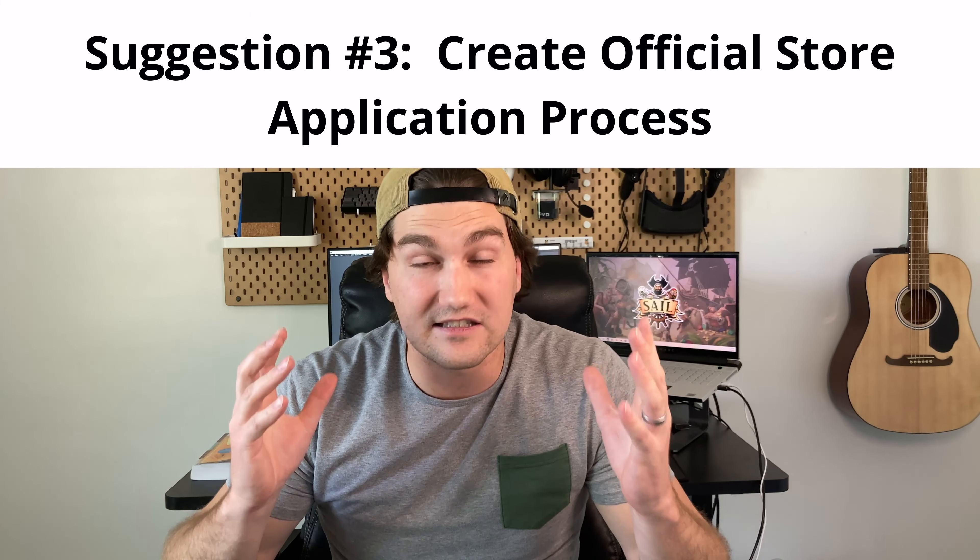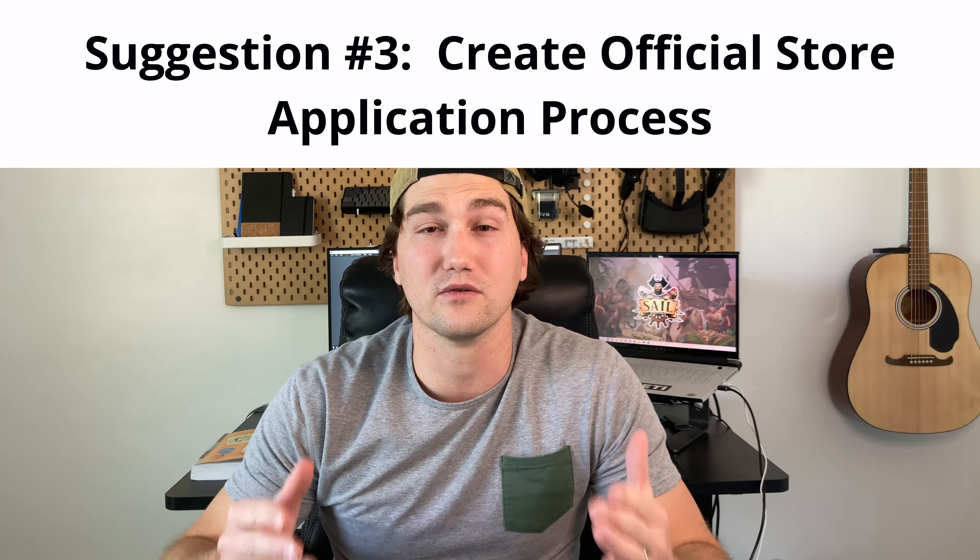My last and final suggestion is the biggest one and I think it would be the most helpful to all indie developers and the MetaQuest platform in general: let us know exactly what it takes to get onto the official store. The virtual reality checks are extremely helpful from the hardware and development side of things. However, we know that not every game that gets on App Lab moves onto the official store, so it would be extremely beneficial to see what metrics you are looking for so that we can target those things and create experiences you want on your official store.